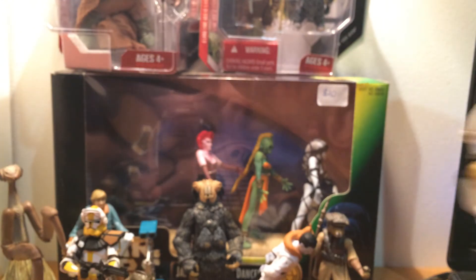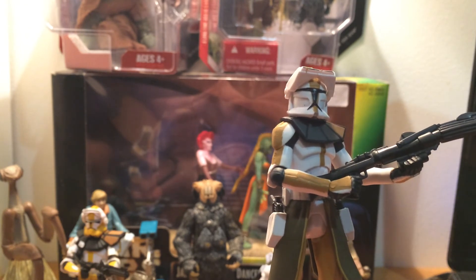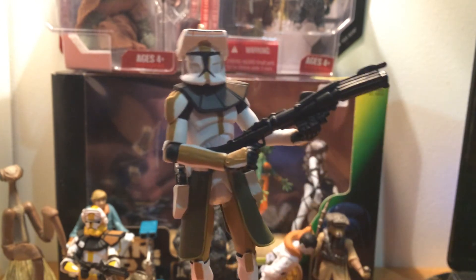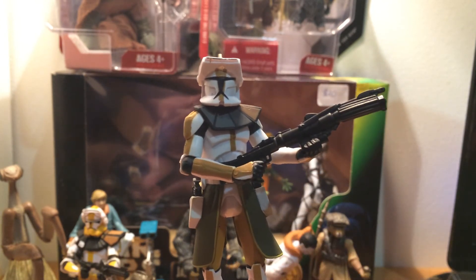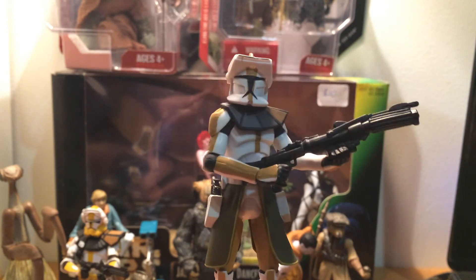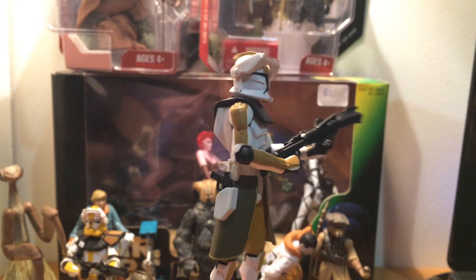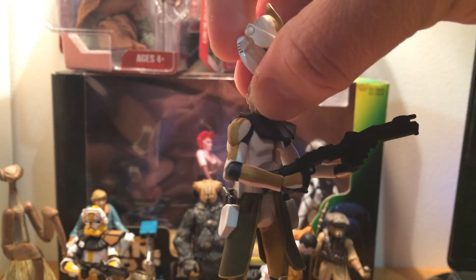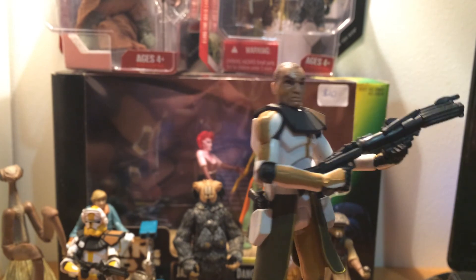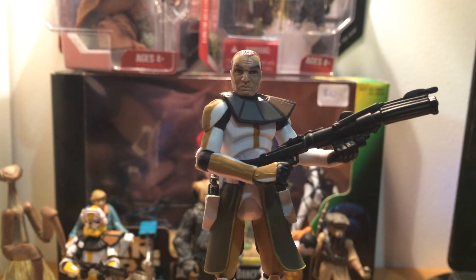Last but not least, I got Clone Wars Commander Bly. I got him for $15 — most of you probably know on eBay he just goes for so much money. Same seller I bought a stack of figures from — I asked him how much he'd do for this one and he gave it to me for $15. He had the carded Commander Bly for $60, so I think I got off with a pretty good deal. I'd given up on trying to find a decent price for Bly, so it's great to finally have him in my collection.